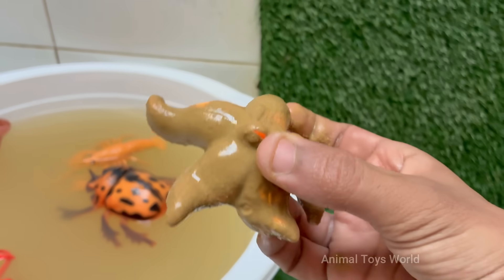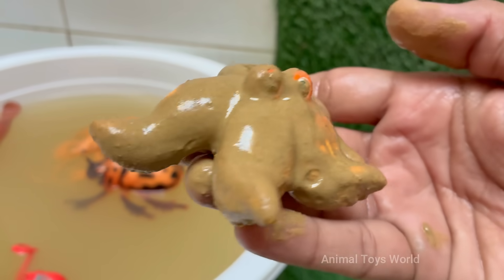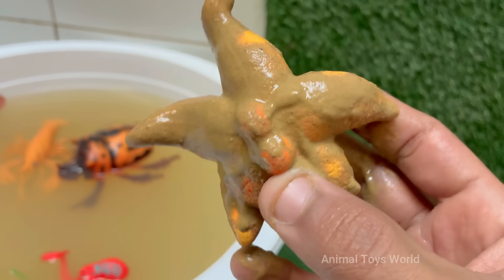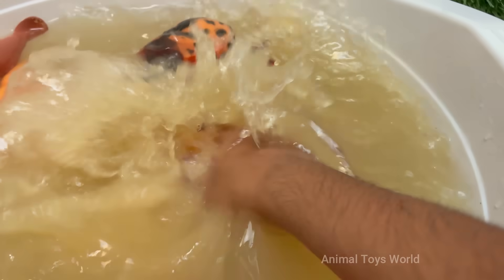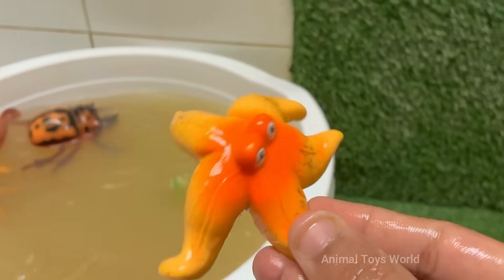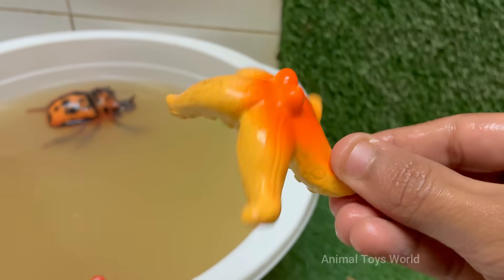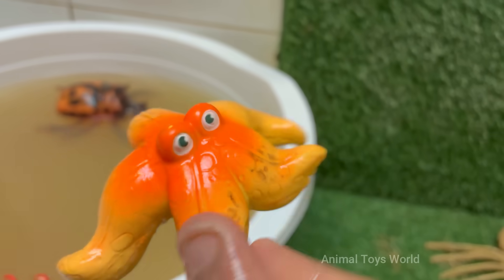Starfish don't have a brain or blood. Instead, they use a water vascular system to circulate nutrients and move. Starfish have simple eyespots at the tip of each arm that detect light and dark, helping them find their way around. Starfish live in oceans all over the world.